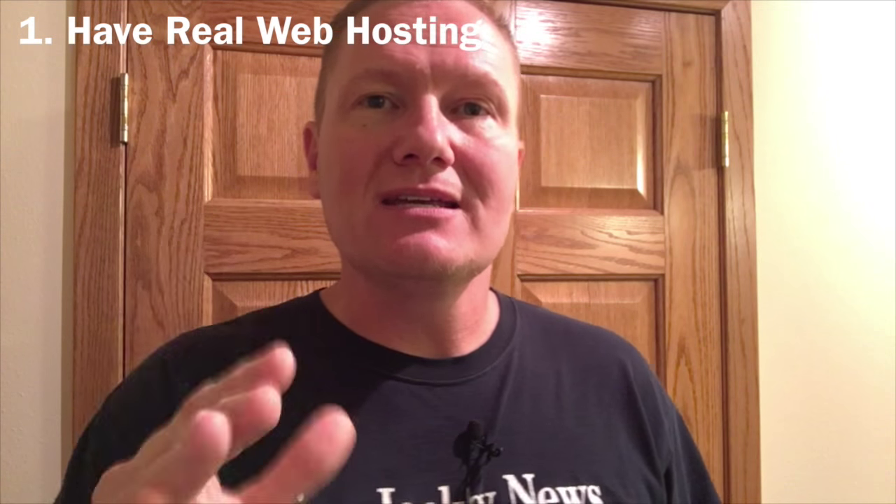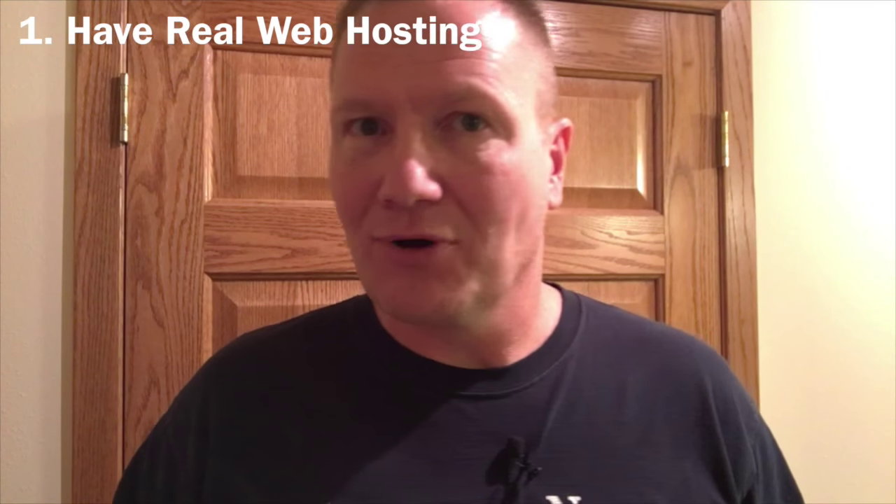Tip number one: you need to have real hosting. You need to be hosting through GoDaddy or someone like that, instead of having something like djjonyoung.freewebhosting.com. People are going to look at that domain name and see the ads at the bottom put on there by freewebhosting.com. They're going to know that's not a professional look at all, and many will bounce and be gone. Do not use free web hosting. When it comes to having a real business website, buy your domain name and get the right hosting so you look like a professional.